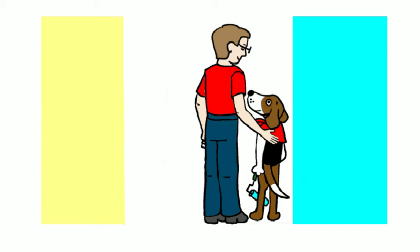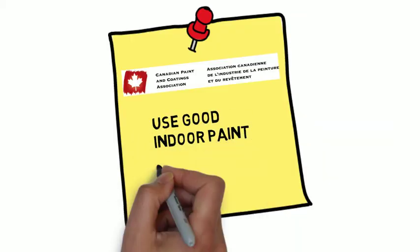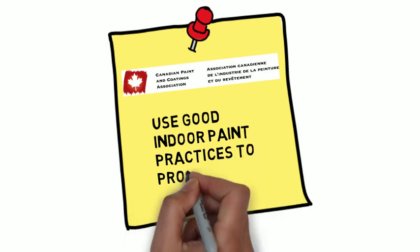When using oil-based paint, Canadian paint manufacturers want to remind you to use good indoor paint practices to protect your health.